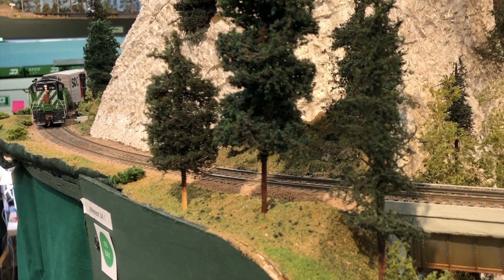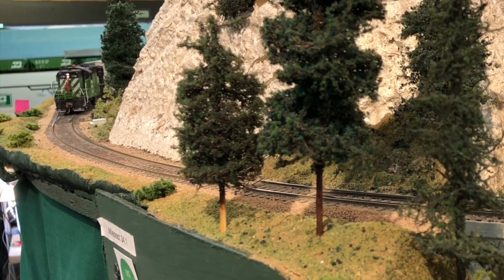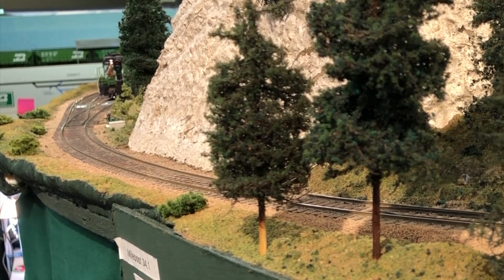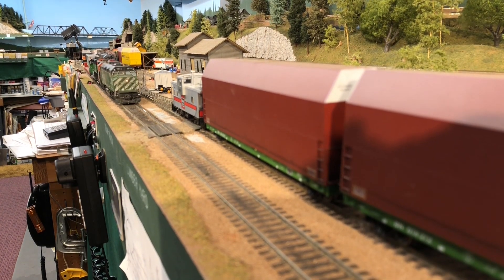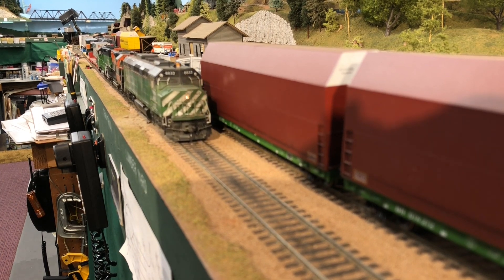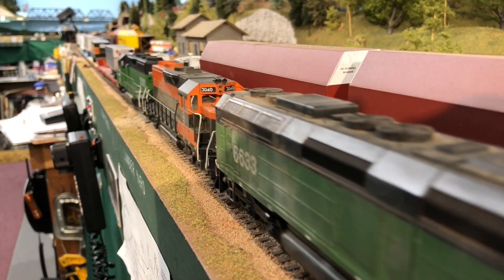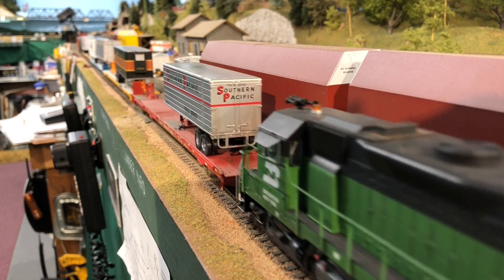Having traveled the six miles from Mukilteo up to Everett's Bayside Yard, we're now pulling into the yard lead to see what the Bayside Yardmaster has for us. It looks like before we can do anything else we have to wait for the Pacific Zip to fly by. This was BN's first intermodal cross-country train, and we'll cover it later in a different video.